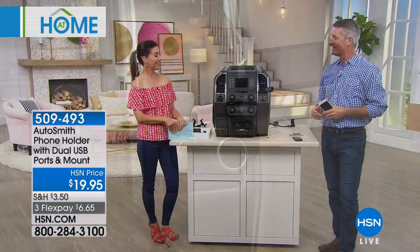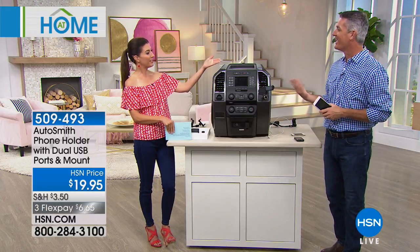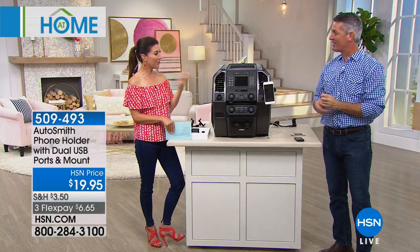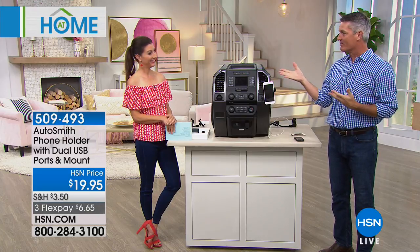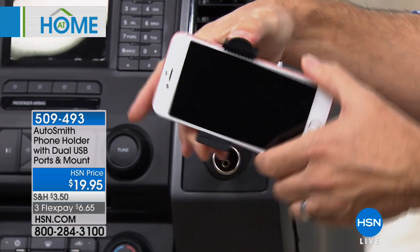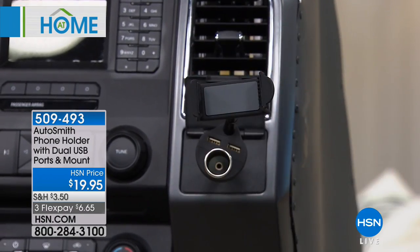Here to help us celebrate our HSN 41st birthday is Peter — happy birthday to you and to us. This is perfect for anyone out there because we're all driving in the car. You just described me — I have the phone on the seat next to me, or using it as a navigation system on my knee, sliding around. When we shouldn't be staring at our phone, the phone holder puts that phone exactly where you want it. I'll take the phone out so you can see — all we've done is plug it into the cigarette lighter or 12-volt adapter.